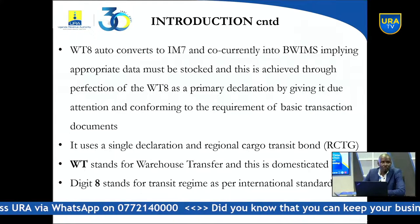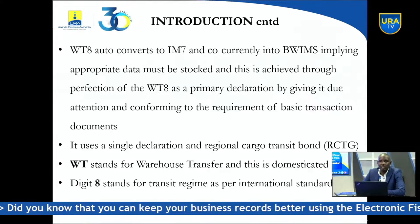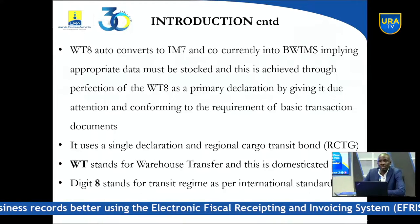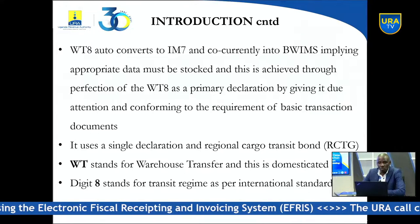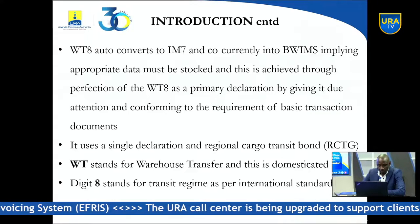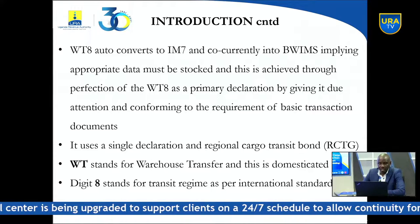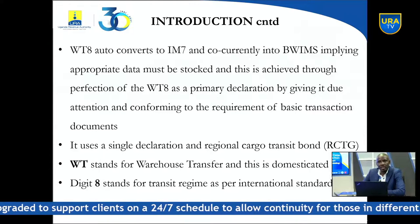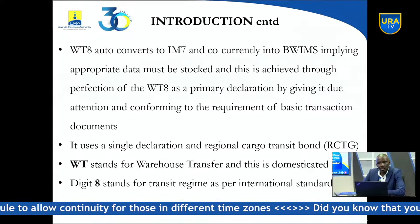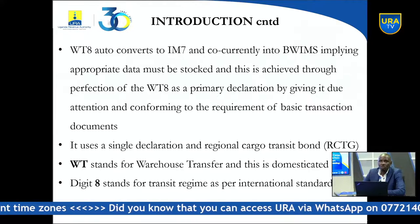This is achieved through perfection of the WT8 as a primary declaration. Once you put in garbage, it will be garbage out. All the work begins with the WT8 declaration. Because this WT8 will reach the bonded warehouses and get auto-converted, you no longer have the option of getting a manifest and adding items later. It is auto-converted, meaning if you declare eight items instead of ten, only eight items will be stocked. The two undeclared items will result in offenses, penalties, and unnecessary delays and costs.